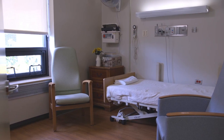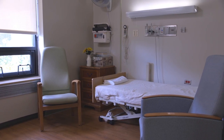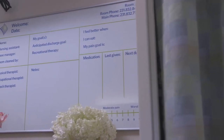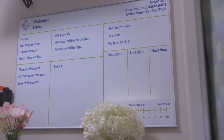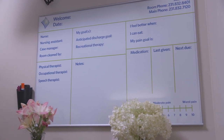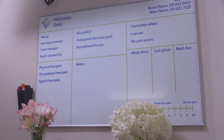Our private and semi-private rooms have a bathroom, telephone, cable TV, and storage space for personal items. The interactive whiteboard is for both you and family to record your care team, schedule, goals, medications, and other information that is meaningful and valuable for your recovery.